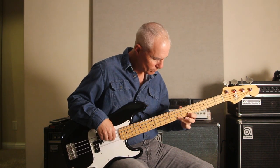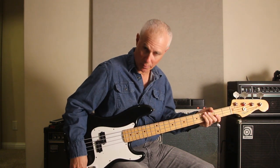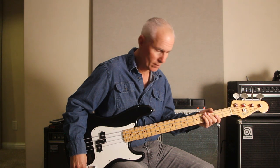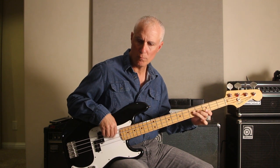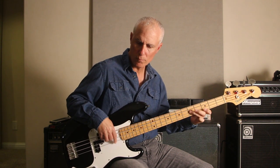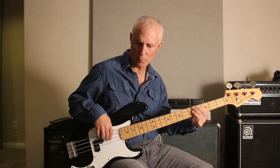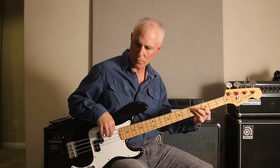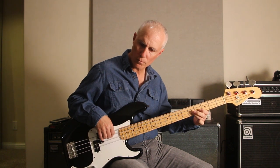So, let's go inside. I'm going to turn the tone down a little bit — this is about halfway. Now we're going to listen to this with the tone rolled all the way down. And by the way, we're playing through a circa 1972 Ampeg B15S.